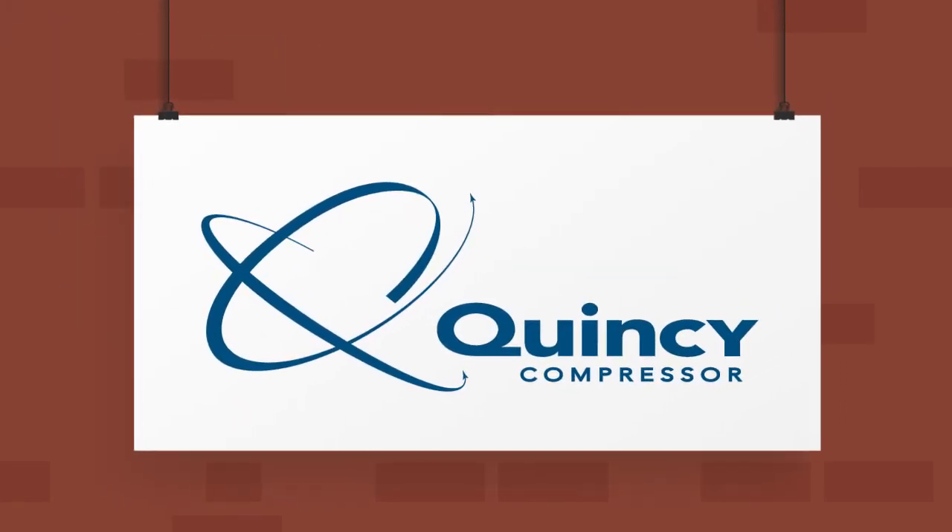Your safety matters. Count on Quincy Compressor, the trusted brand.